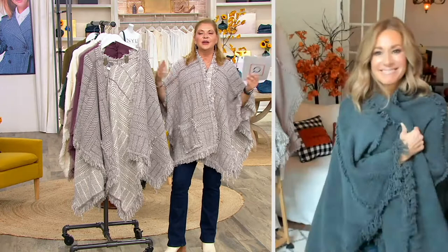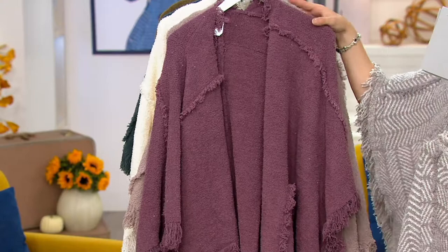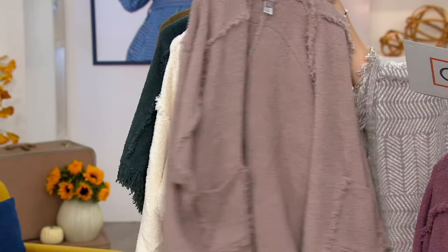This is your pewter and cream. Here is your plum. Your beautiful taupe. Here's your cream. And here is your jade. So: jade, cream, taupe, plum, and pewter and cream is the herringbone that you see. Half of the quantity is gone on that. Yeah, I think the hardest part is choosing the color.